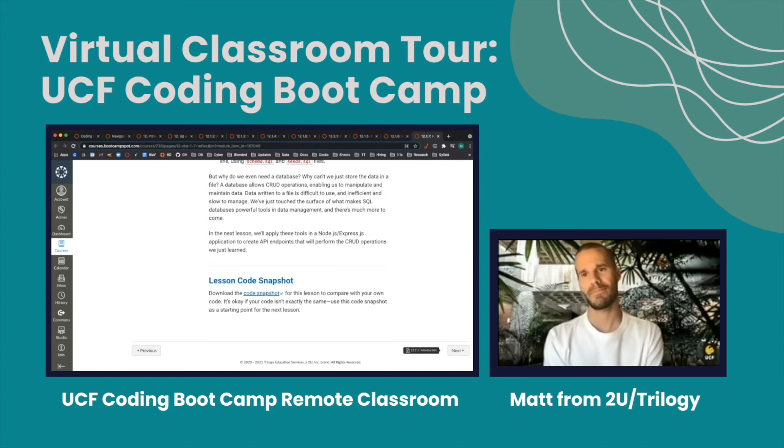Who are the teaching staff — are they from Trilogy or UCF? Trilogy recruits, trains, and vets candidates to be instructors, and then UCF will always finalize folks before an offer is extended. So UCF is always involved in determining who teaches the course. Typically we'll have 30 to 40 students in a cohort and one instructor and two TAs, sometimes three TAs — so you're talking about a 10 to 1 or 8 to 1 ratio.